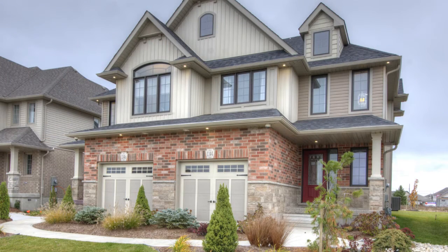Be sure to check us out online for open house hours, and why not drop by and experience the Fenora Homes Tradition of Excellence.